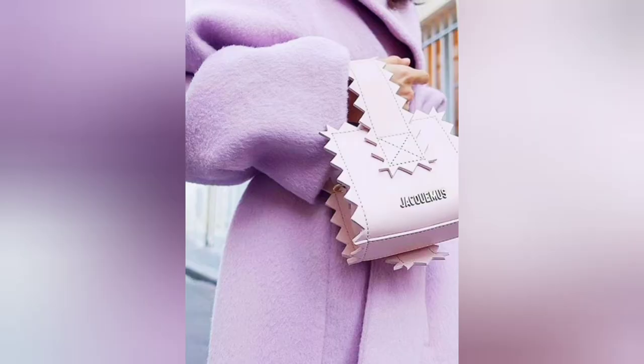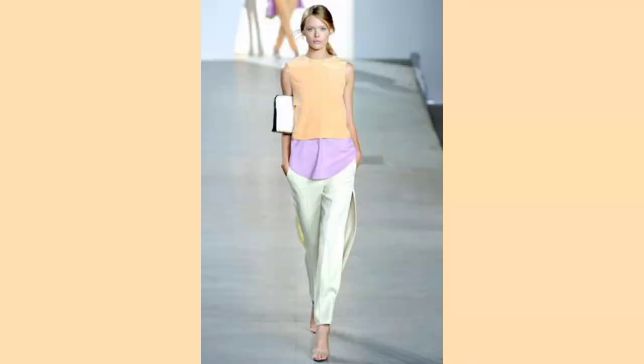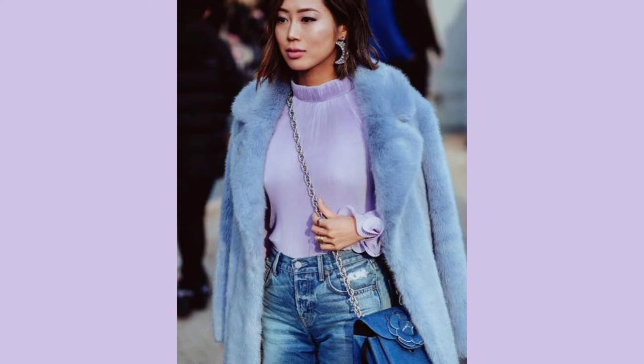Another trend dominating this season is the pastel tone, coming in lavender and mint green. We can try mixing it up a little — mixing other pastel colors together — and it makes for a great, refreshing outfit for spring.